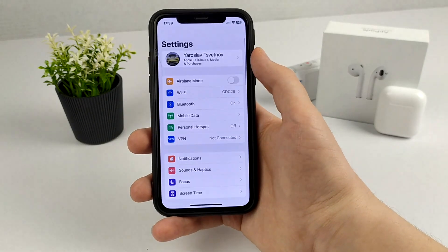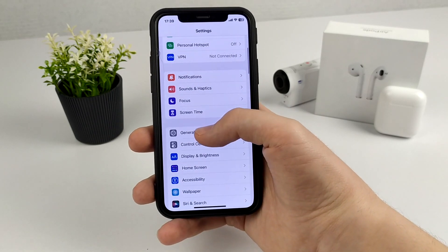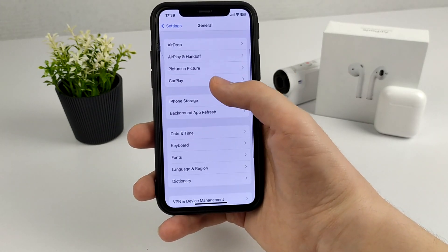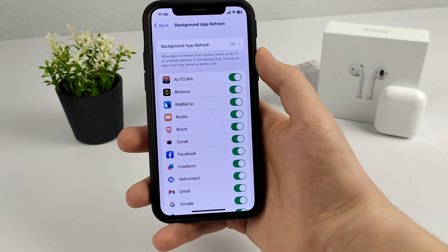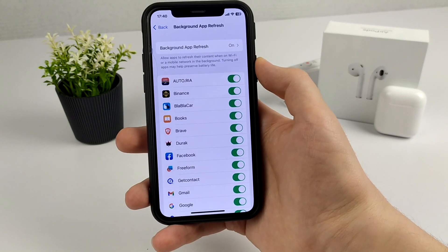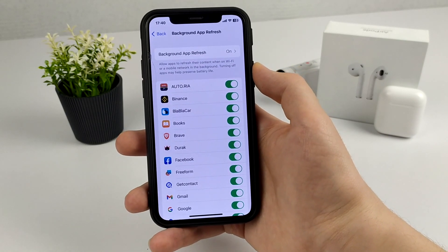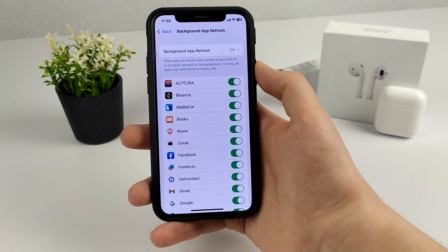In order to improve battery performance, we need to go to Settings, scroll down a little and click on General. Here we are looking for Background App Refresh. After that we need to turn off automatic app updates.